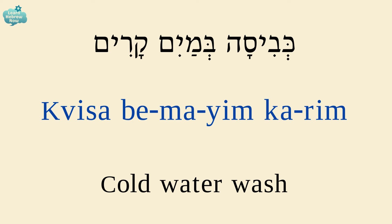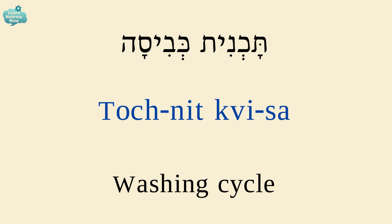Cold water wash is כביסה במים קרים. כביסה — wash; במים — in water; קרים — cold. Washing cycle is תוכנית כביסה.